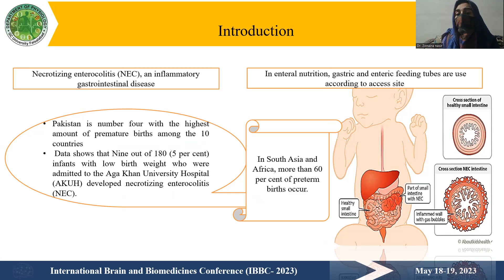Necrotizing enterocolitis is basically caused by infection and dangerous bacteria that grow in the gut, leading to inflammation. This infection and inflammation proceeds toward necrotizing enterocolitis in newborn babies. Enteral nutrition is delivered via gastric and enteric feeding tubes, inserted either nasally or gastrically, depending on the clinical need.